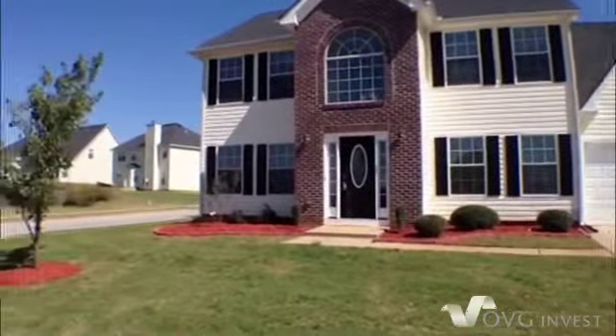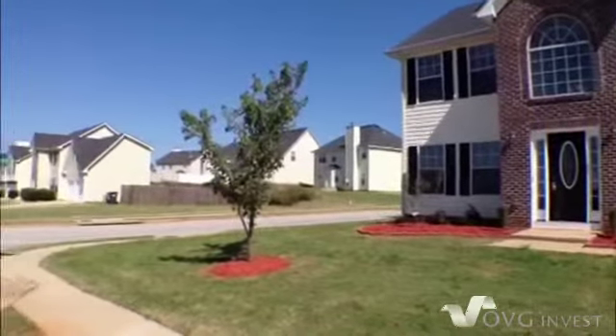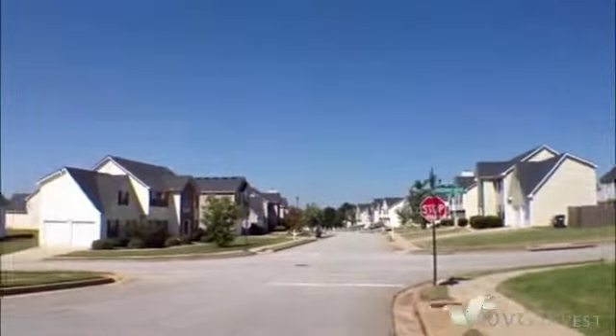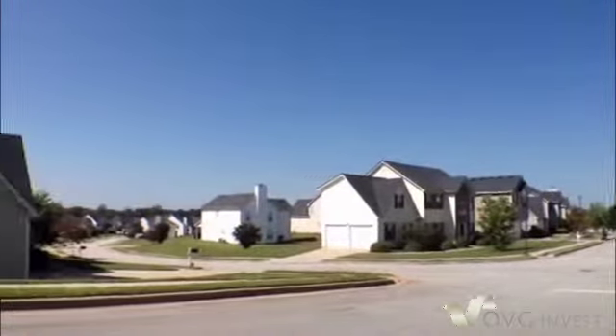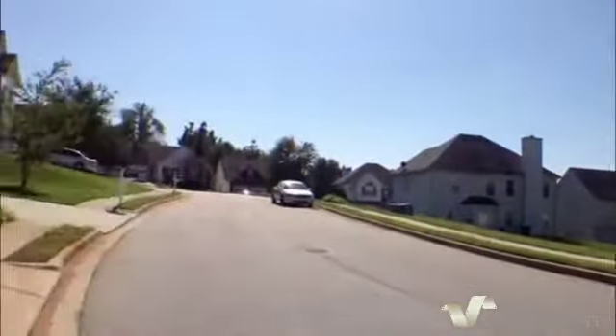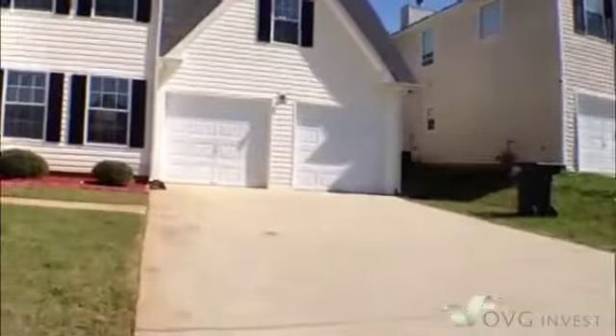We are here at 35 Keaton Drive in Covington, Georgia. This is in the Shilohs of Ellington subdivision, which is a really nice community. In here you've got a swimming pool, tennis courts, and playgrounds. It's a really nice family community.